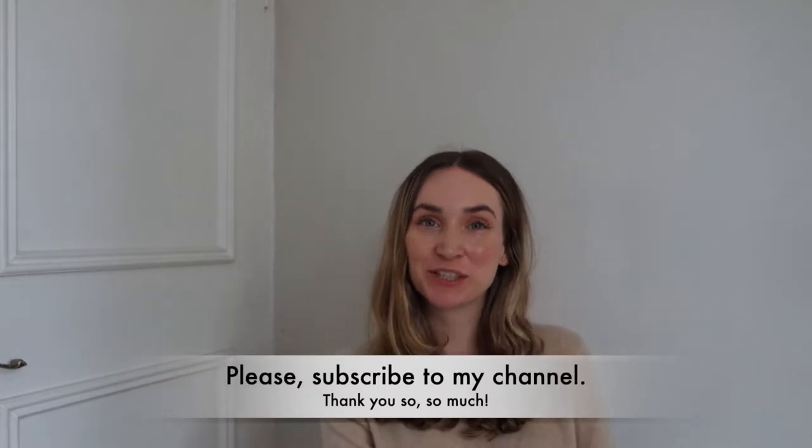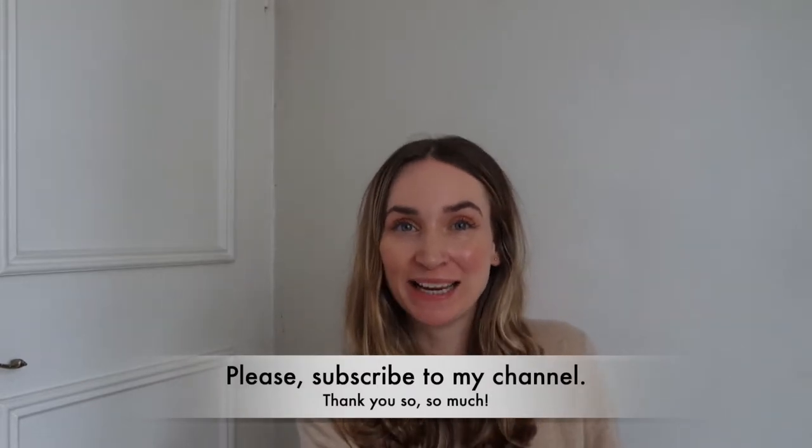Hi, good morning guys! Thank you so much for coming back to my channel, or if you're new here, thank you so much for being here. My name is Visha and today I would like to show you a little lip kit that I bought when we went shopping to Vista Village. For anyone who doesn't know, it's an outlet close by Oxford in England, and you have so many shops there with all different kinds of things — beauty, skincare, clothing, all kinds of things.